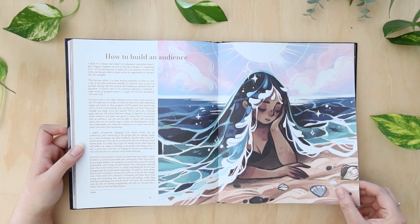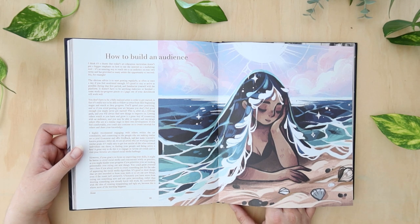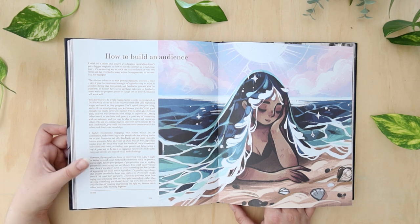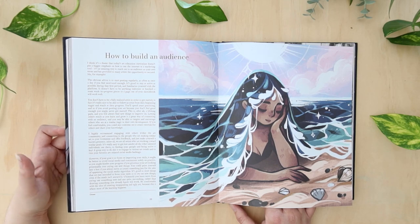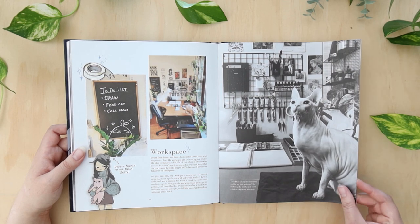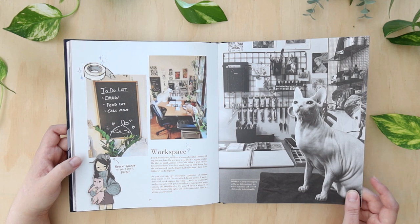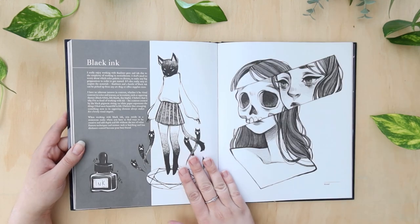She has a section on how to build an audience, and it's really interesting to see people's take on this. Social media and building an audience is ever-changing — it was easy for some people to get followers when YouTube or Instagram kind of started, and now even TikTok with the algorithm changes, it's a lot harder and there's a lot more oversaturation of different creators out there.